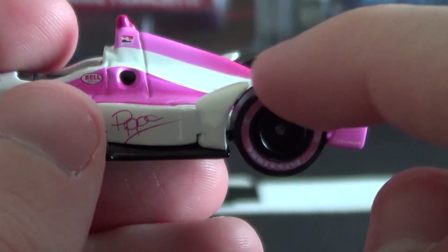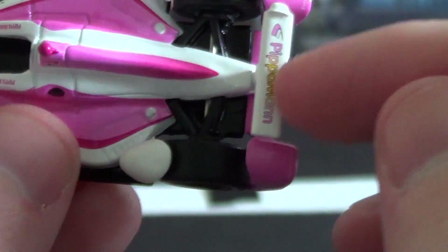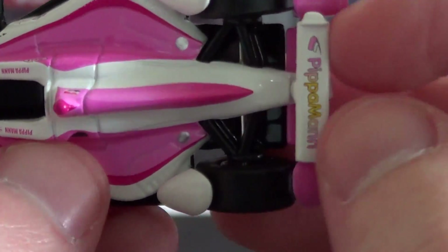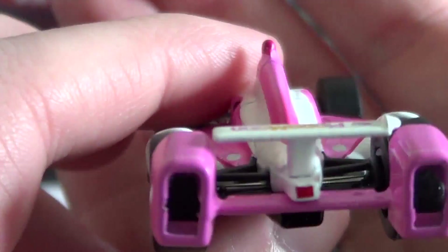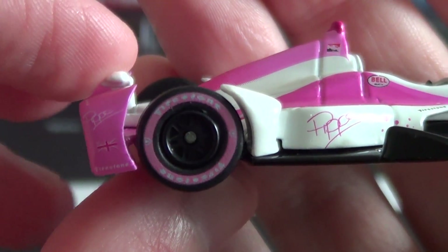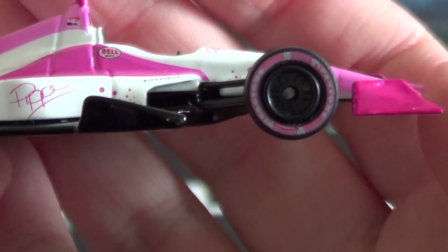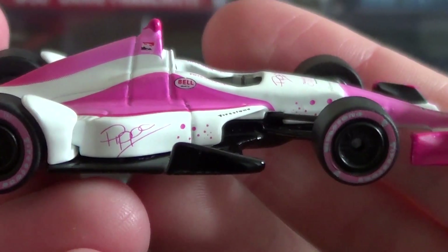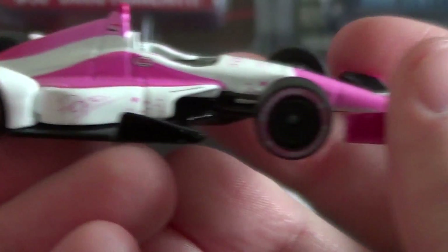Most of this car is metal and the tires are rubber. The bottom of the car is metal, the top of the car is metal, and the rear wing — which is tiny and really well detailed — is also metal. So most of this car is metal and rubber, and you're paying about $9 at usual retail price — about the same as a Lionel NASCAR from the Gold Series. So in my opinion, you're getting a better deal.